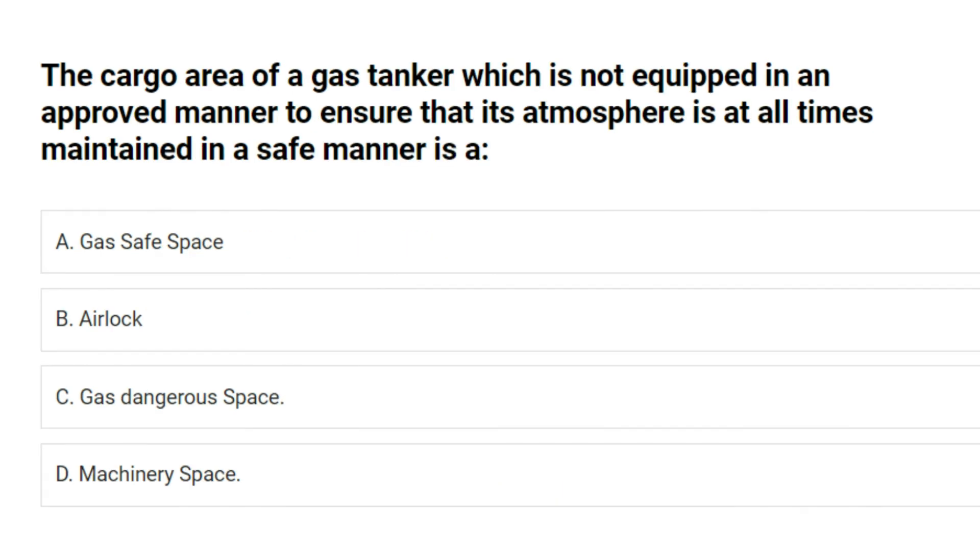The cargo area of a gas tanker which is not equipped in an approved manner to ensure that its atmosphere is at all times maintained in a safe manner is: A. Gas safe space. B. Airlock. C. Gas dangerous space. D. Machinery space. Answer: C. Gas dangerous space.